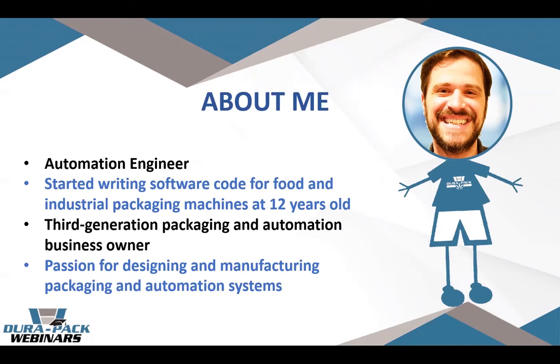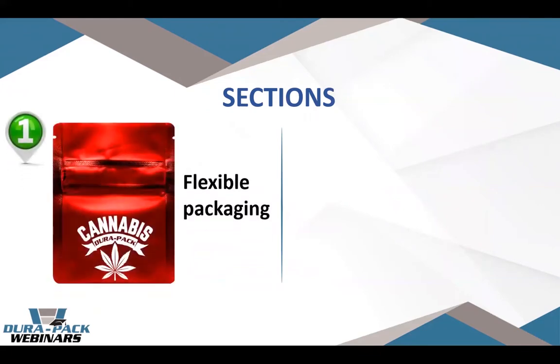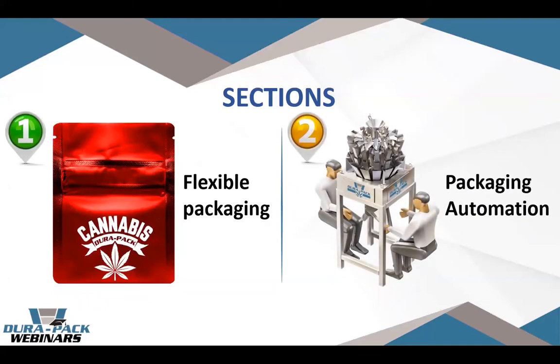A bit about me: I grew up in a third generation business, so my brother and I were literally raised around automation and packaging our whole lives. At 12 I actually started developing software for packaging machines, and I kind of grew up taking stuff apart with my brother and playing with Legos. We've developed a unique and genuine passion around automation and packaging. Today we've divided the talk into two main sections: the container side — flexible packaging — and then the automation side.